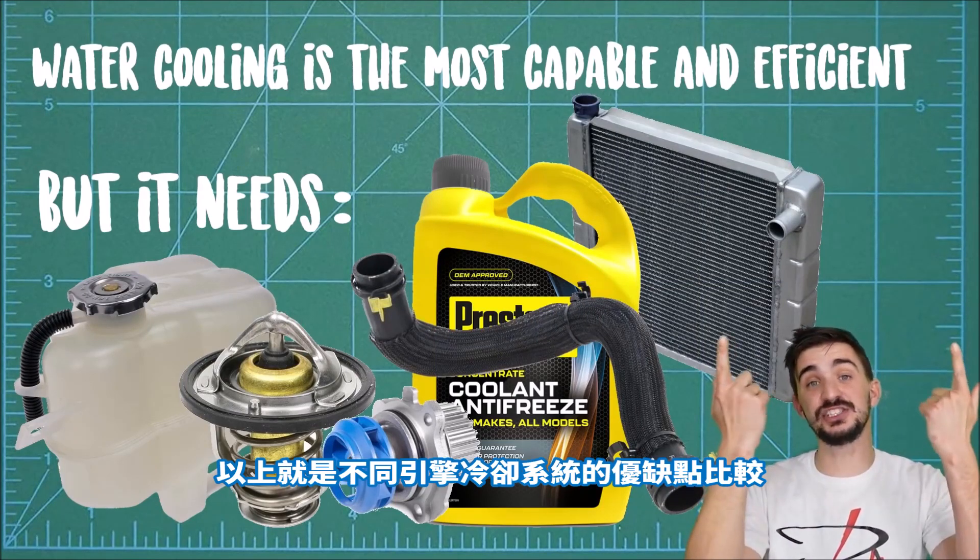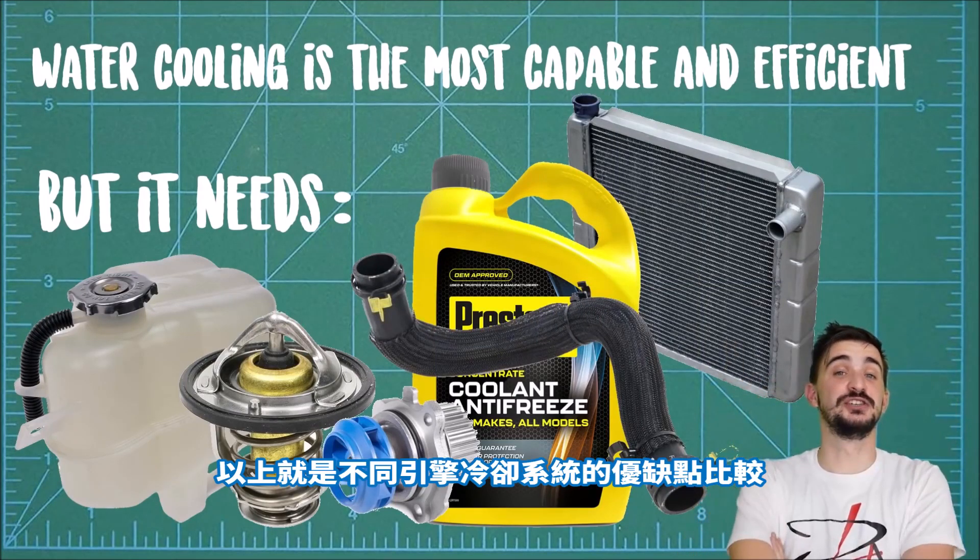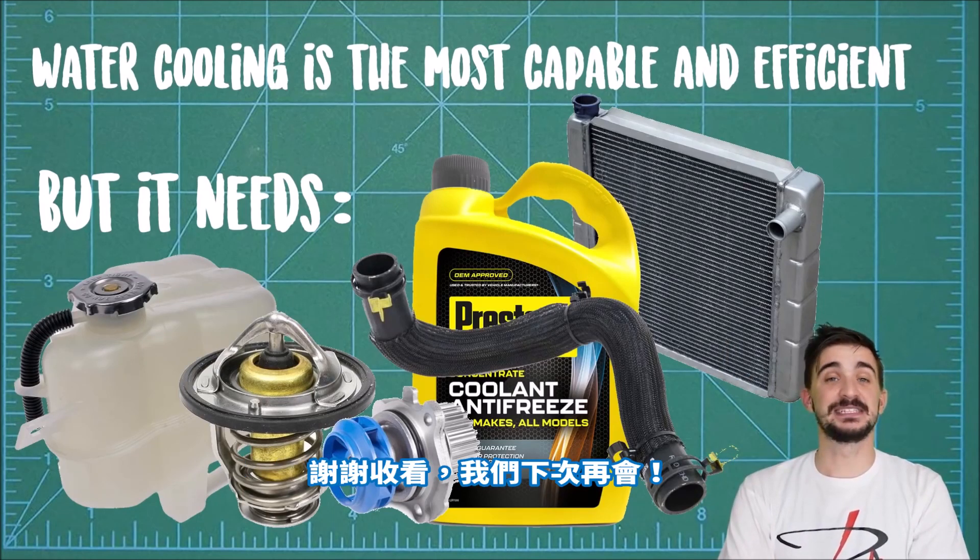And there you have it — the advantages and drawbacks of different engine cooling systems. As always, thanks a lot for watching, and I'll be seeing you soon with more fun and useful stuff on the D4H.